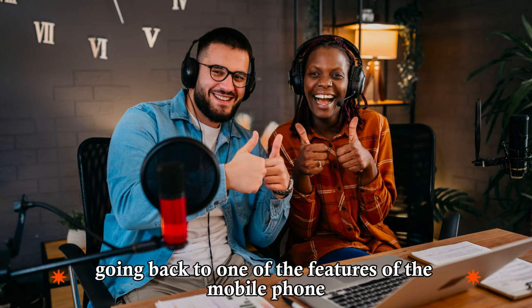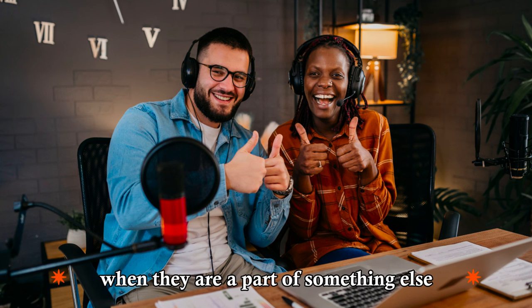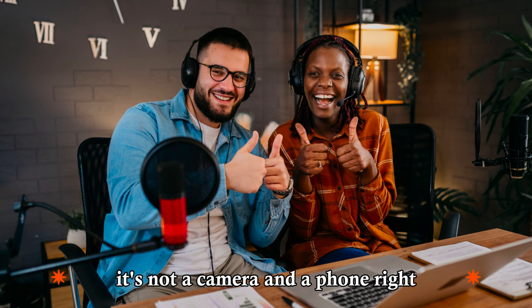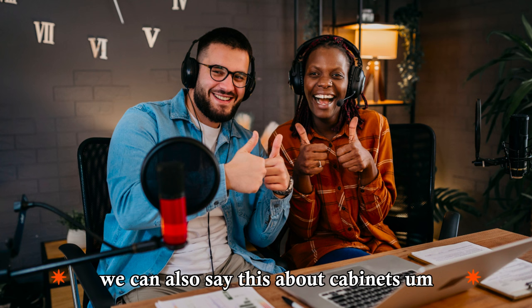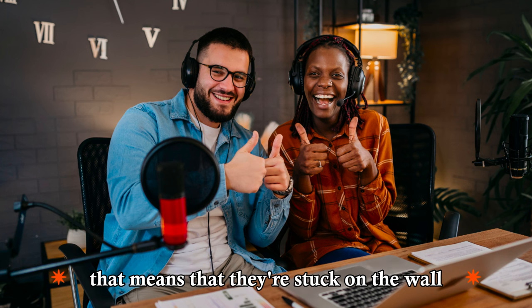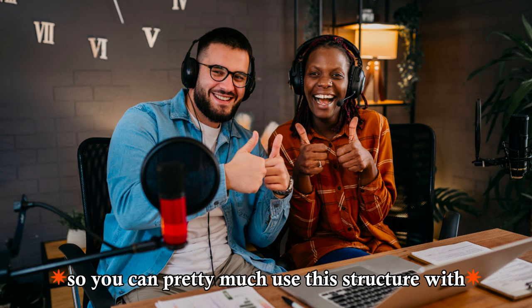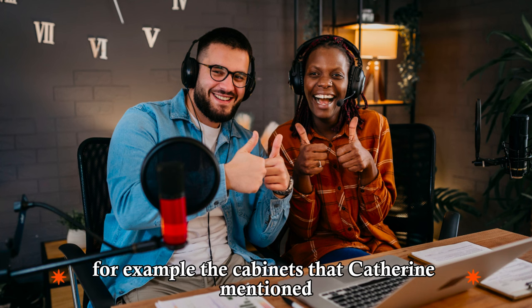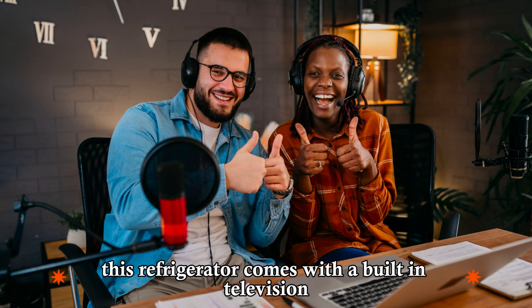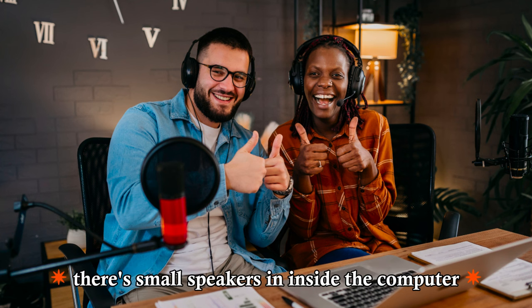Going back to one of the features of the mobile phone, we talked about the built-in camera. Things are 'built in' when they are a part of something else. A built-in camera is part of a phone — it's not a camera and a phone as two separate devices; they're put together. We can also say this about cabinets. Built-ins are stuck on the wall — you can't take them away. So a built-in camera is part of the phone. You can use this structure with two products combined as one — for example, a refrigerator with a built-in television, or very commonly, a laptop with built-in speakers, so you don't have to bring separate speakers.